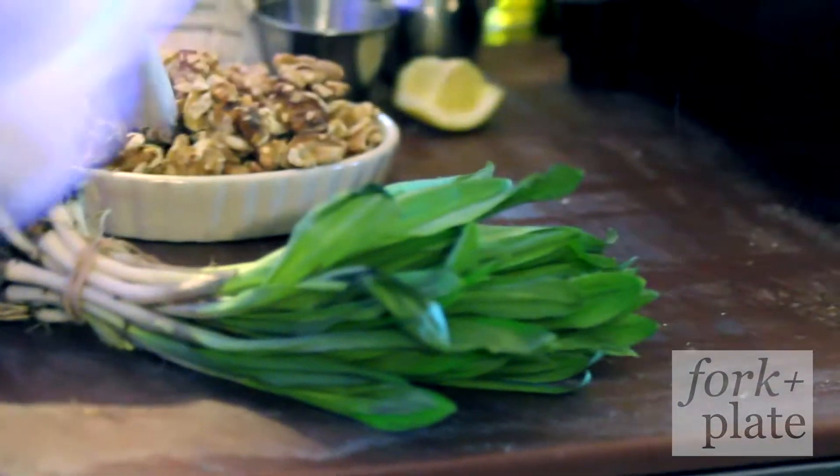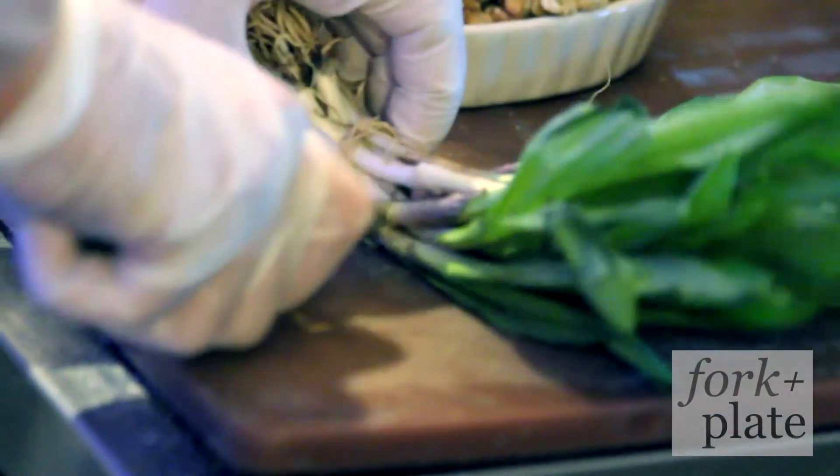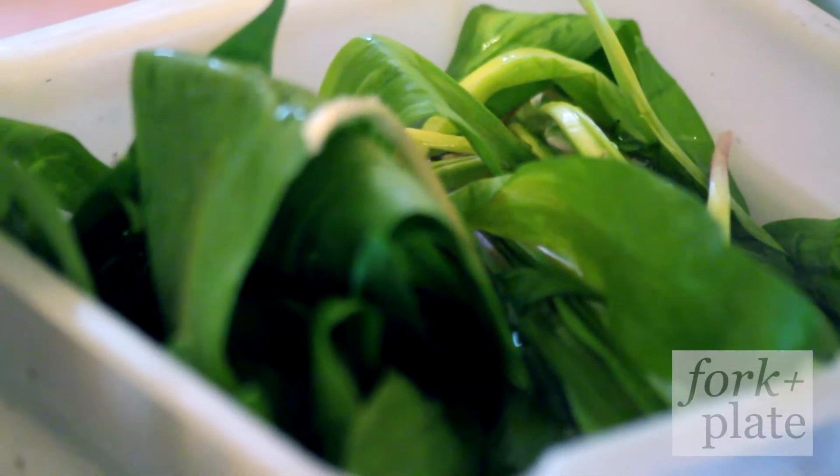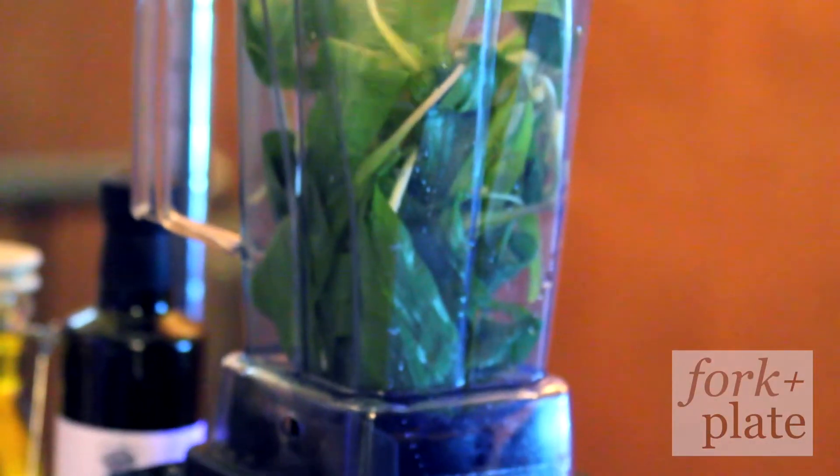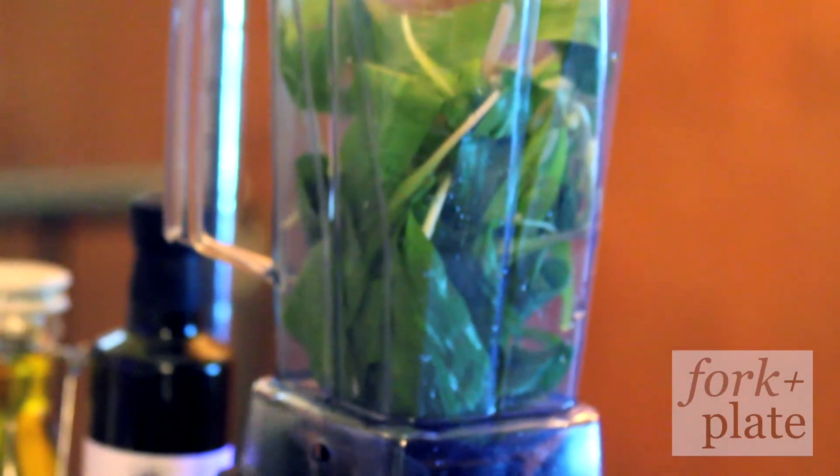We start by cleaning off the roots from the ramps, putting them in some cold water so all the dirt goes down to the bottom. I'm going to put them in the blender — about one bunch to make enough pesto.